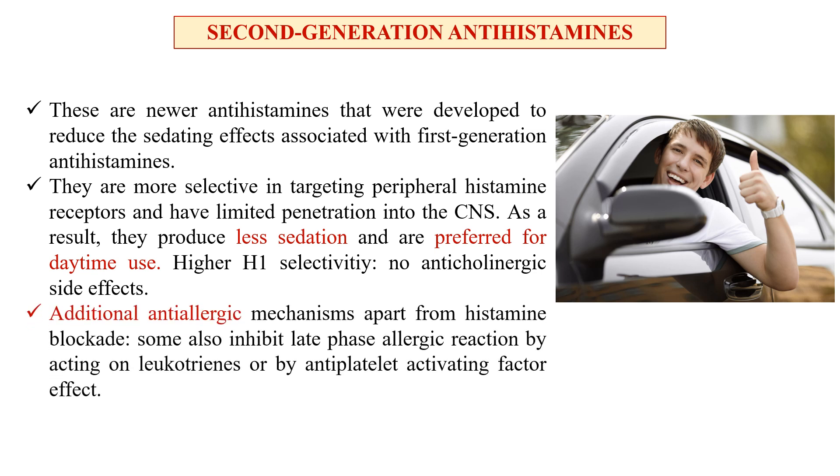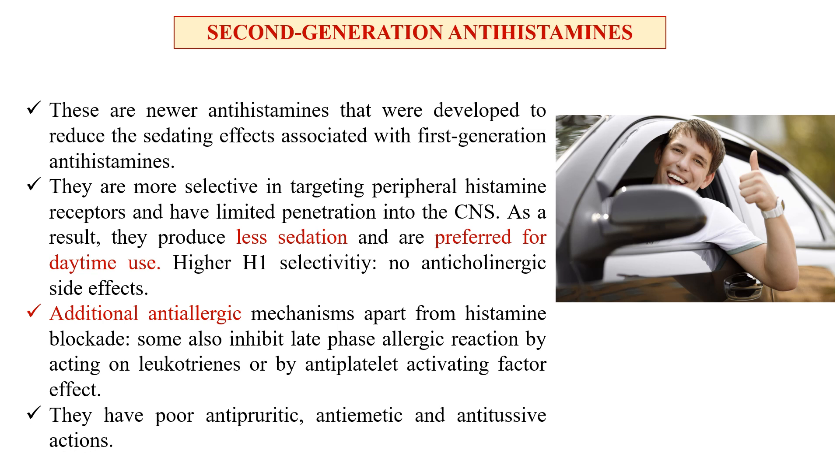Second generation antihistaminics also show additional anti-allergic mechanisms: apart from histamine blocking, some also inhibit the late phase allergic reaction by acting on leukotrienes or via an anti-platelet activating factor effect. They have poor antipruritic, anti-emetic, and antitussive actions, so they are not generally used in cough syrups and are not much used for itching or to decrease vomiting.